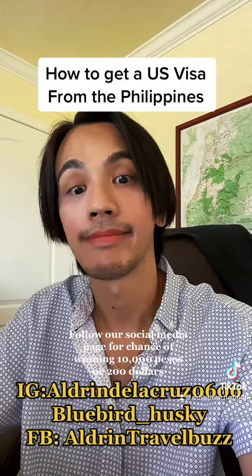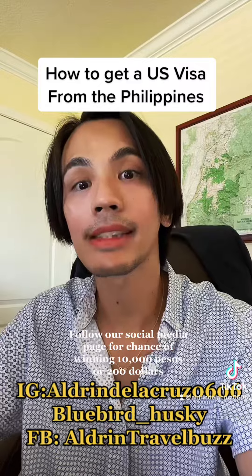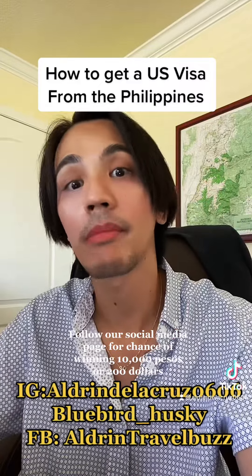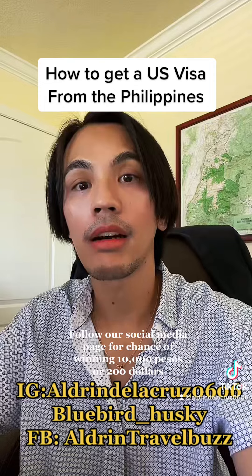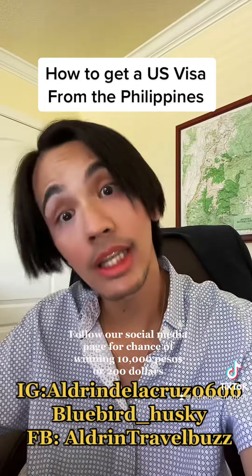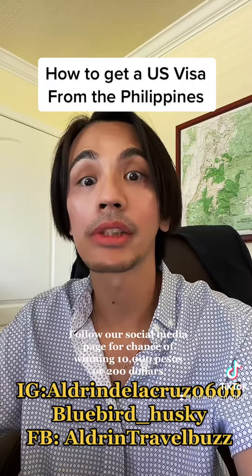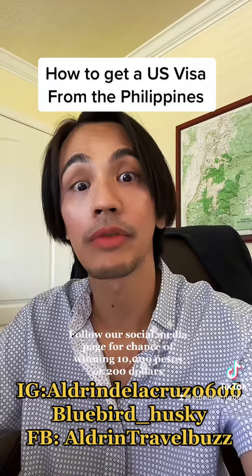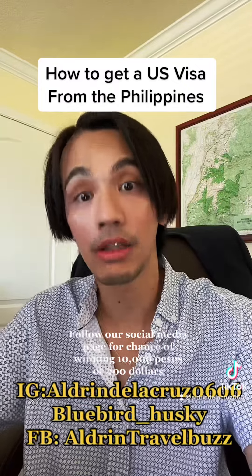Don't forget to bring all your documents like your bank statement, certificate of employment if you are working, payslip, ITR, insurance, car and house title if you have one, and anything that you feel will help show a strong tie to the Philippines and will help you get approved for a US visa — bring all of it.